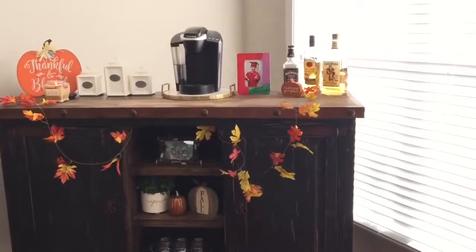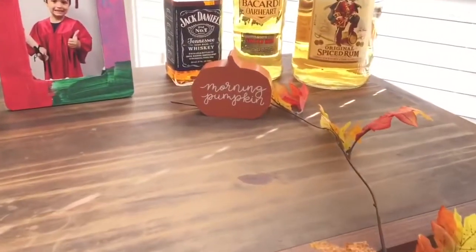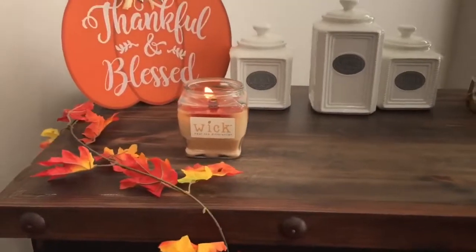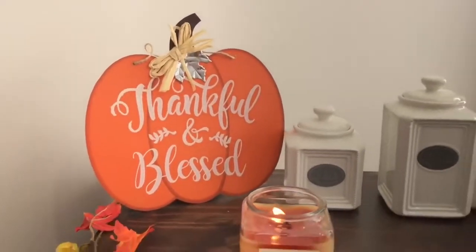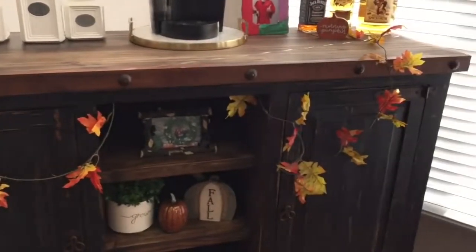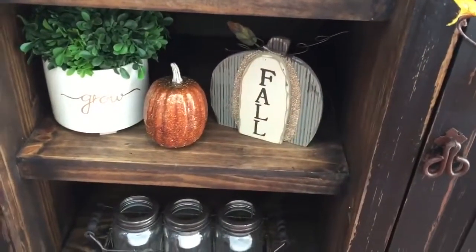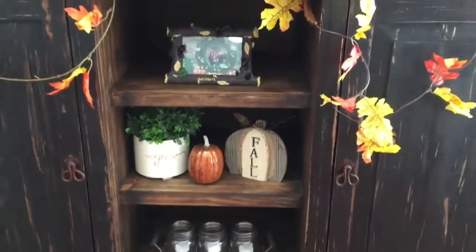Moving on over to my coffee and tea bar. In this corner I have this wooden morning pumpkin sign that I purchased for only one dollar at the Target Dollar Spot. Over here I have a cinnamon candle, and behind it is this thankful and blessed wooden sign — it was meant to hang up but I just propped it up because I liked how it looked better that way. Then I have this pretty garland hanging from the front that I bought from Hobby Lobby last year, and down below I have this wooden pumpkin that says fall, bought from my local Kroger, with a pumpkin from Dollar Tree.